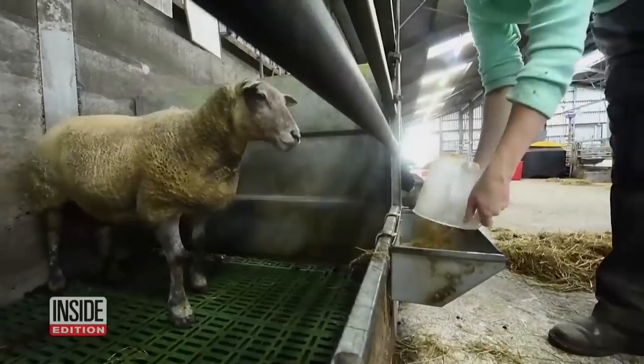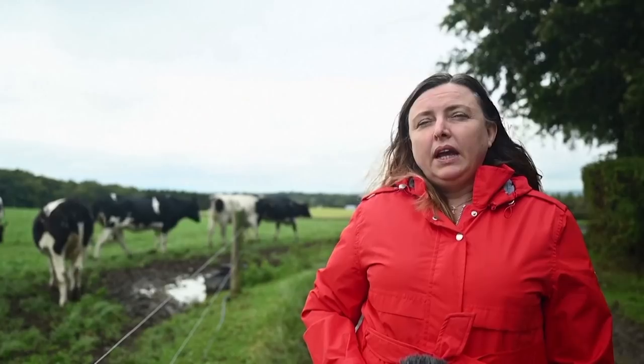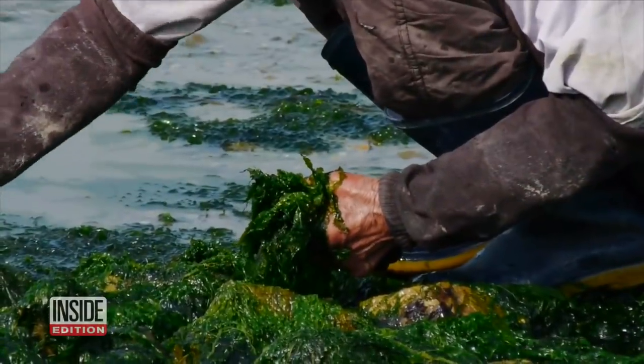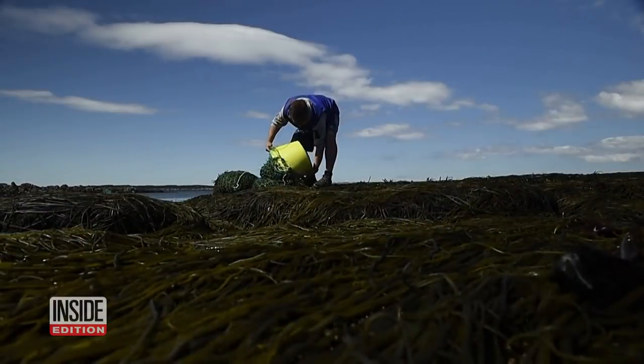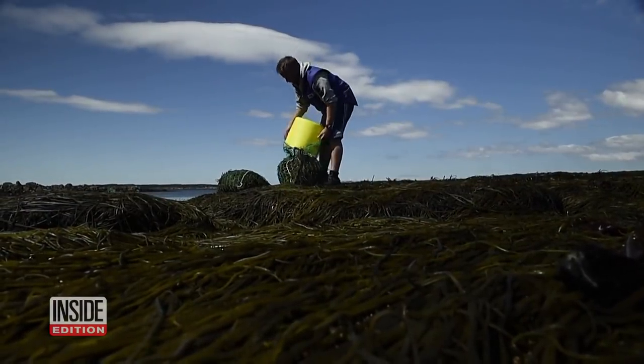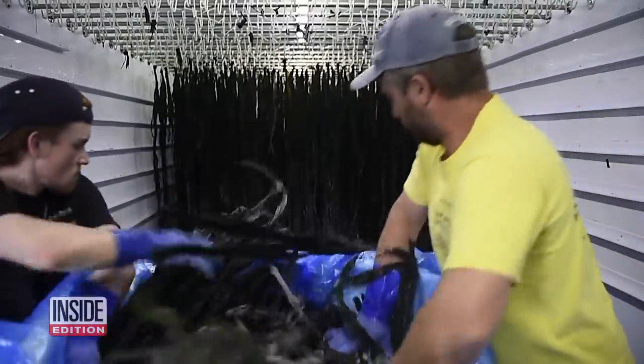Seaweed additives can reduce methane substantially in ruminants. In particular, a red seaweed has been shown to reduce methane by 80%. Seaweed has been tested to see if it can make a difference in the methane gas let out by ruminants — the group of mammals that includes cattle, sheep, deer, goats, and giraffes.